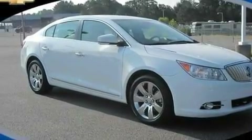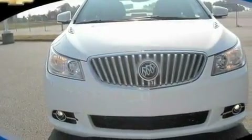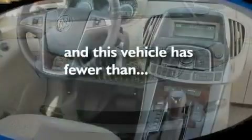Additional features include chrome wheels, a low tire pressure indicator, air conditioning with automatic climate control, and this vehicle has fewer than 25,000 miles on the odometer.